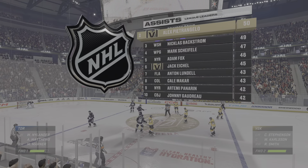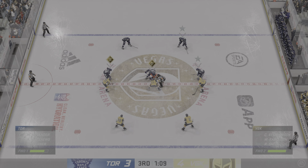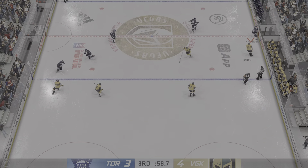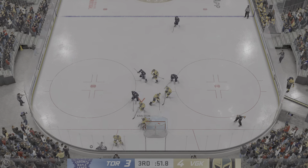Vegas gets a couple of lucky breaks and they've gone up by one in this third period. I don't care how it goes in — they don't care. They just like that they're in front. Now you have to stay aggressive to try and defend this lead. Puck grabbed by Riley. Enters the offensive zone from the left. Moussa quickly over to Riley — fails to find the open man.